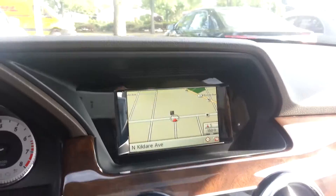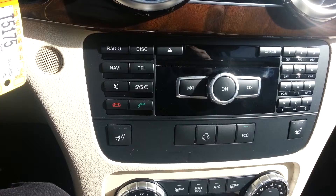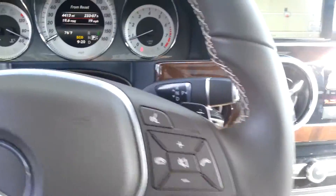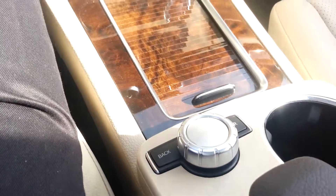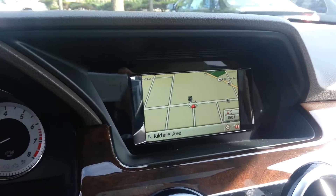Instrument panel. Navigation. Controls for the CD player, navigation, and Bluetooth phone. You also have controls on the steering wheel. That is the command center dial which helps you control everything up here in the navigation screen.